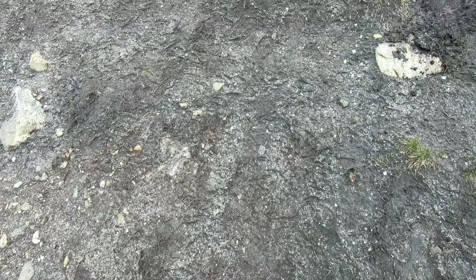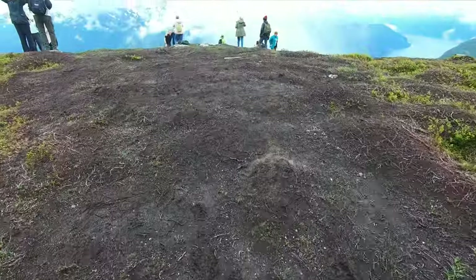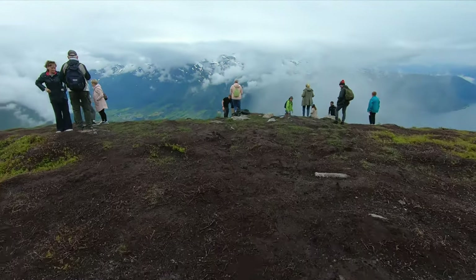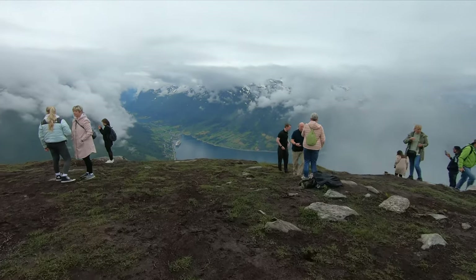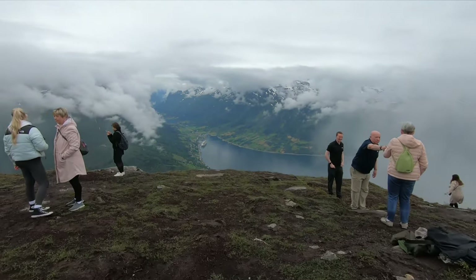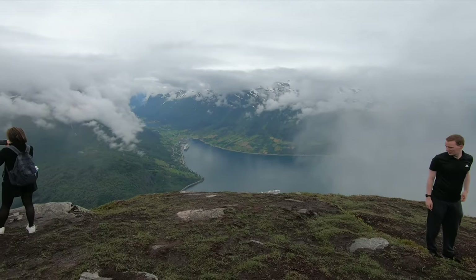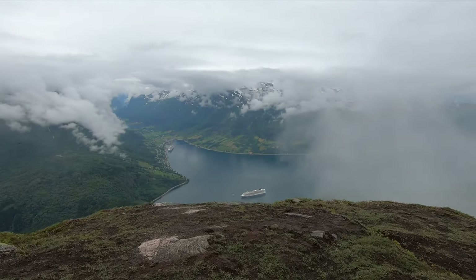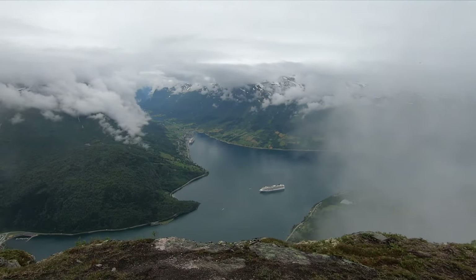The weather also changes quite rapidly, which meant that by the time I did get back to the Lone Skylift, the weather had changed and I had the clear view over the fjord and the Olden port and the ship from the top. This did mean I joined the crazy Instagrammers getting their cliff edge shots for the gram. I did get an edge shot but I will admit some of them are way braver than I am.